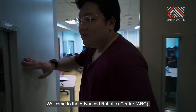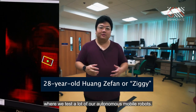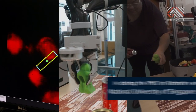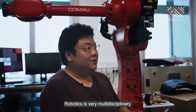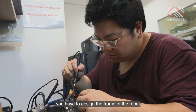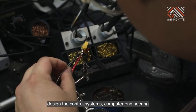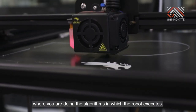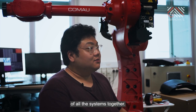Welcome to the Advanced Robotics Centre. This is actually the area where we test a lot of our autonomous mobile robots. Robotics are a very multidisciplinary type — you have mechanical engineering to design the frame of the robot, electrical engineering to design the power and control systems, computer engineering as well as computer science, and you are doing the algorithms in which the robot is executed. So when you work on this, you actually gain a deeper understanding of all the systems together.